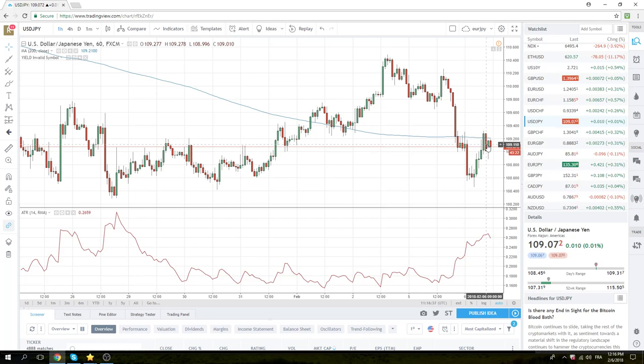Even though S&Ps went up 110 to 115 handles from the lows, this is at the beginning of one of these big downdrafts — this is typical. There are big vicious moves both sides. You want to be on the trend side, which is short.